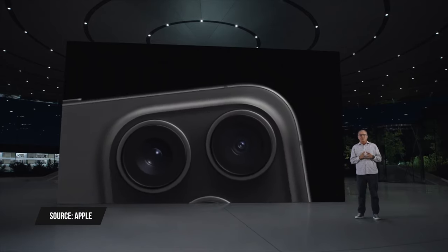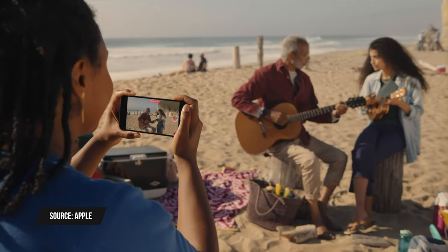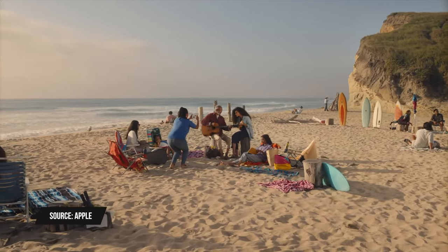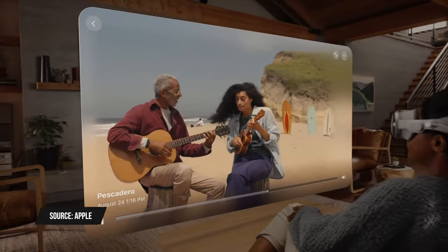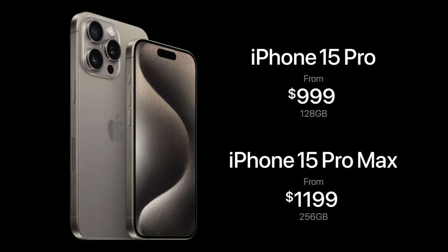You can also encode video using Log format, something many filmmakers use, which is remarkable for a smartphone. Additionally, you can record spatial video on the iPhone 15 Pro models — a format announced with the Apple Vision Pro for an immersive 3D viewing experience. You won't be able to watch spatial video on the iPhone itself, but you can view it on the Apple Vision Pro headset when it launches early next year. The iPhone 15 Pro starts at $1,000 and the iPhone 15 Pro Max starts at $1,200.